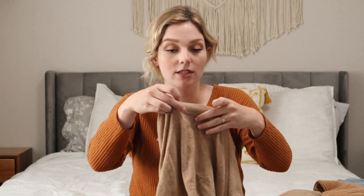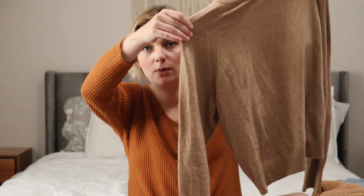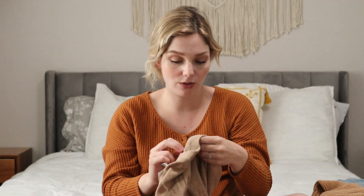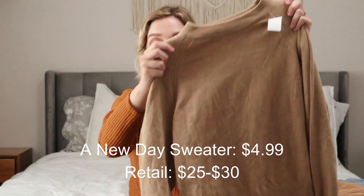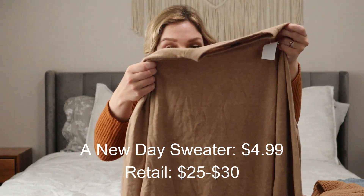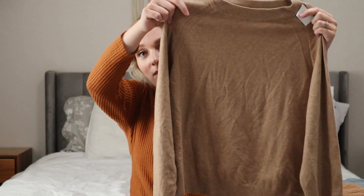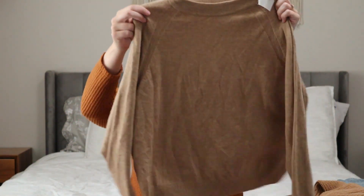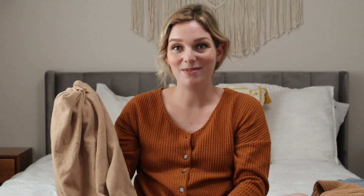Next thing I found today was this sweater, which is the brand A New Day, which is also Target, and it was priced at $4.99. It's really soft, really cozy. I think it'll be really cute with maybe some leggings or even some jeans in the fall. So I love the color — I'm really excited about this one.